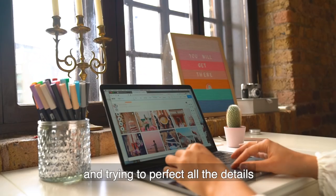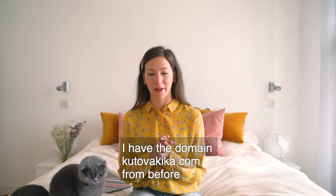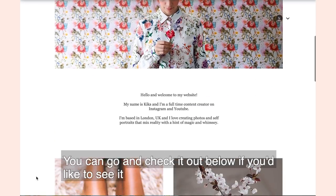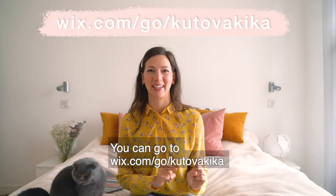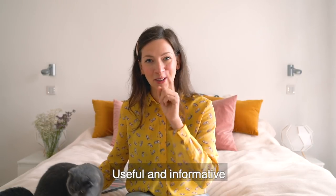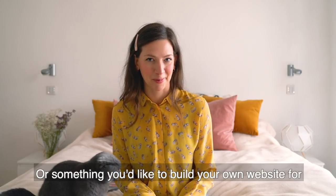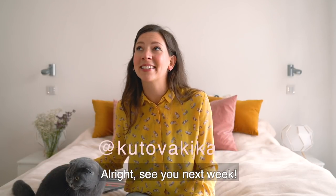I spent a long time on this website really trying to perfect all the details - I hope I'll have the courage to press publish by the time this video airs. I have the domain kutovakika.com from before, so I just connected that to my Wix website - you can go check it out below. If you'd like to build your own professional website with Wix, go to wix.com/go/kutovakika and try it out for free. Let me know in the comments if you have any website ideas, and come say hi - I'm over at kutova kika on Instagram. See you next week!